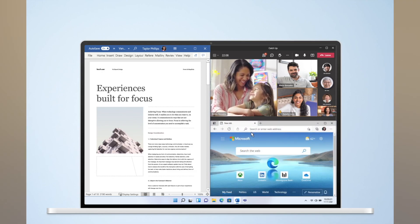Microsoft has boosted security on Windows 11 by requiring hardware that enables protections such as device encryption, Secure Boot, virtualization-based security, Windows Hello, and supervisor-protected code integrity. Hardware-assisted security was optional in Windows 10, but not anymore when you upgrade to Windows 11.